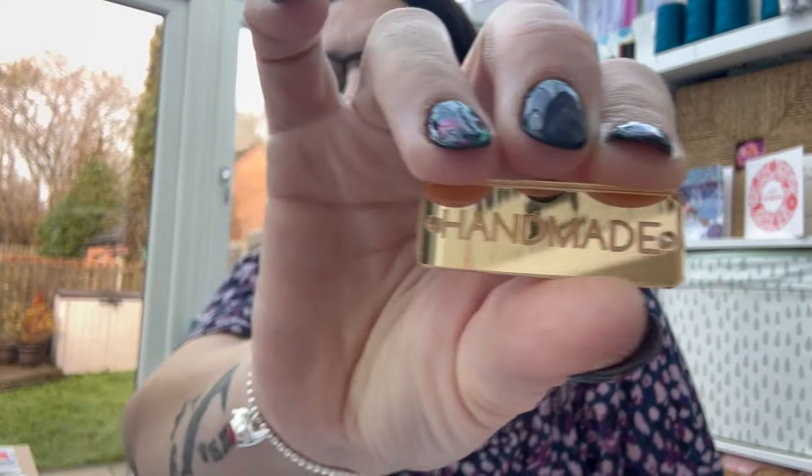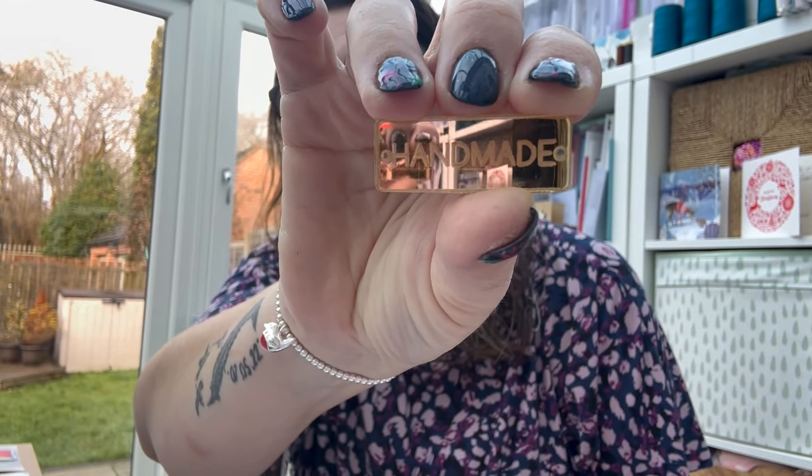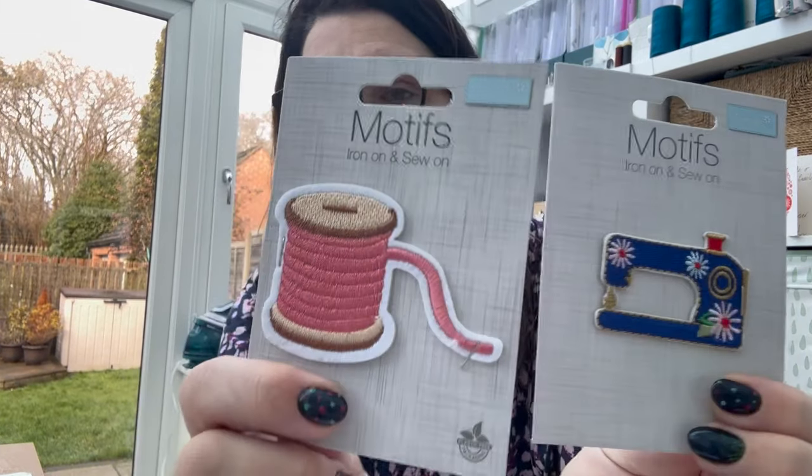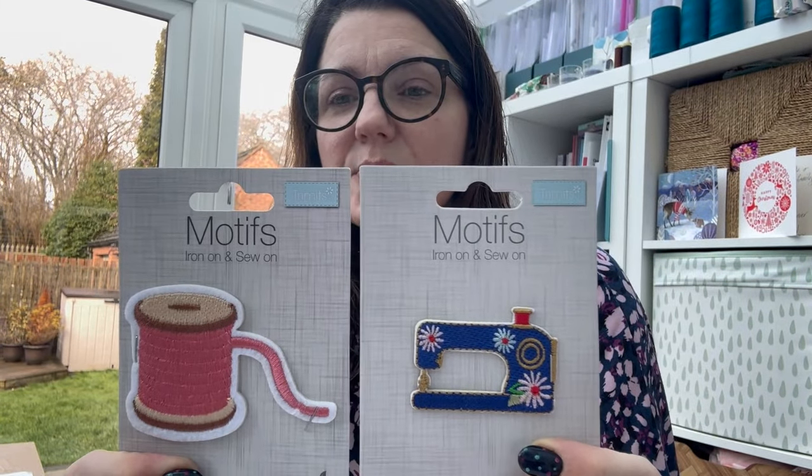So the Fabric Godmother one had these gorgeous acrylic handmade little labels, which will be perfect when I ever get my caddy finished - really nice. And then also from Anna's Pattern Pouch Nest I got these two motifs which are absolutely gorgeous as well - iron-on motifs that are sewing related. But I've got three today: a Fabric Godmother one, my Beyond the Pink Door, and another one from Anna. Let's crack on and get these opened.